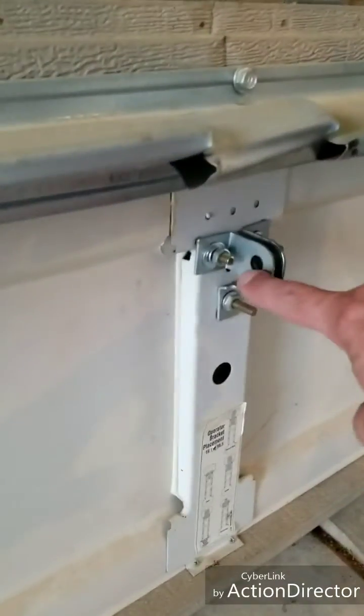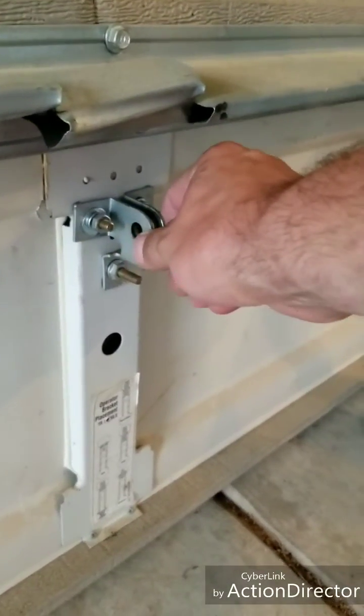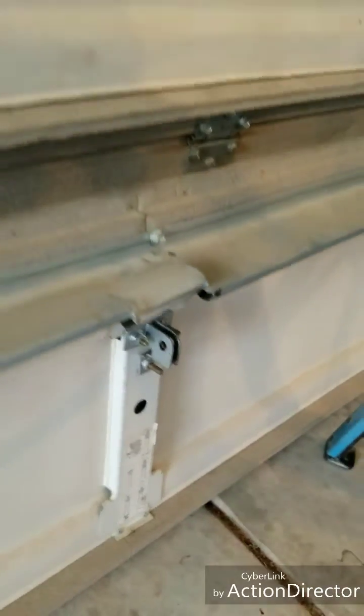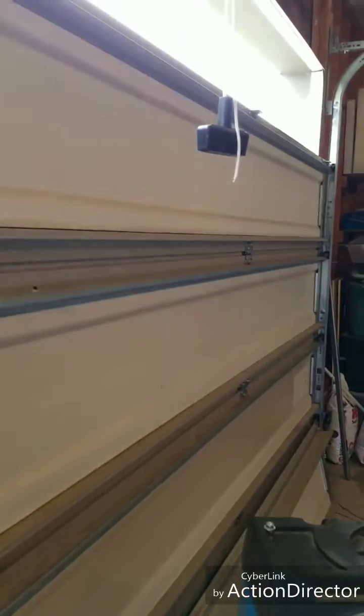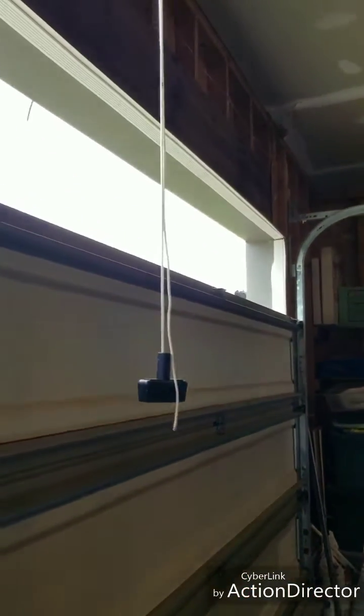I started ripping out. You can see they put bolts in here to try to reinforce it — they were trying to milk this thing to keep it going, but you can only do so much at this point. I just noticed they put the weather seal on backwards — that's awesome.